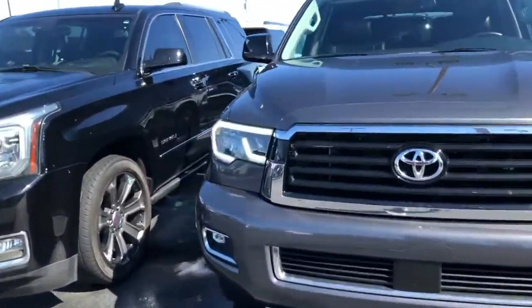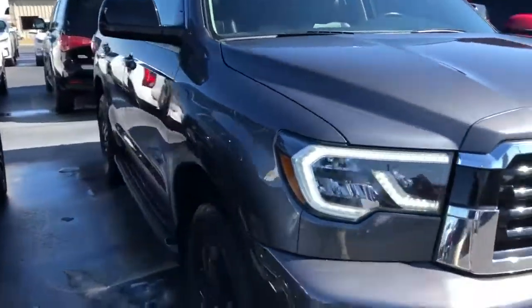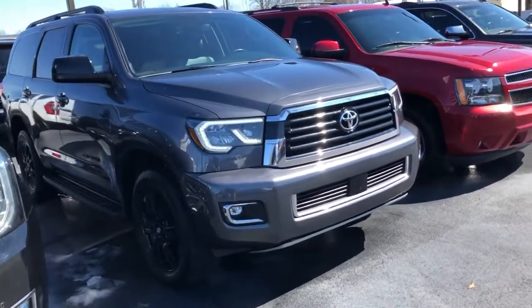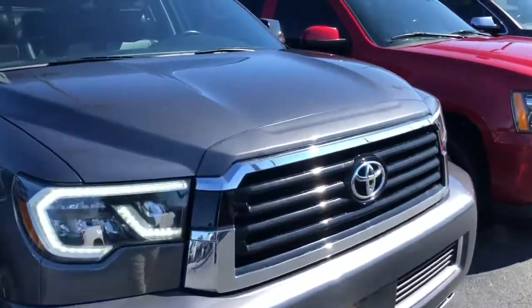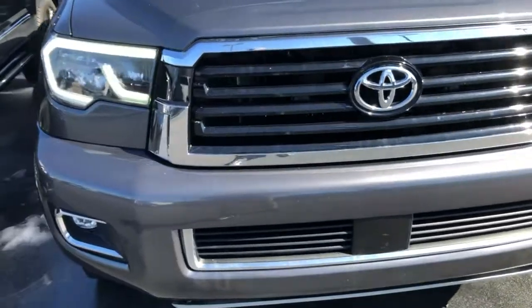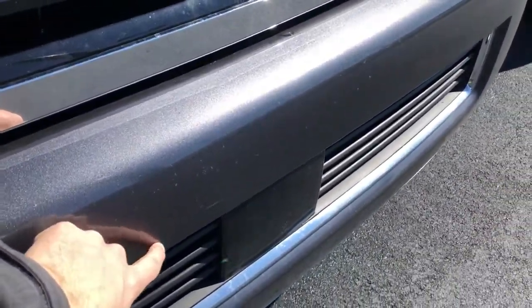Okay John, it's Logan here at Perkins Motorplex in Mayfield. Beautiful day — thankfully we've got all the snow and ice melted and got the vehicles pressure washed. Let's walk around this TRD Sport 2019 Toyota Sequoia — everything on it looks great.